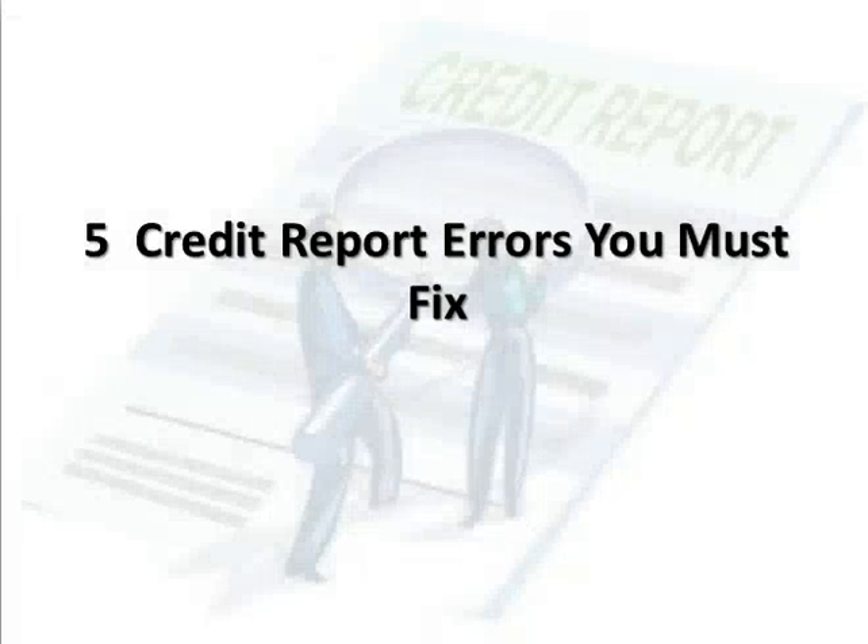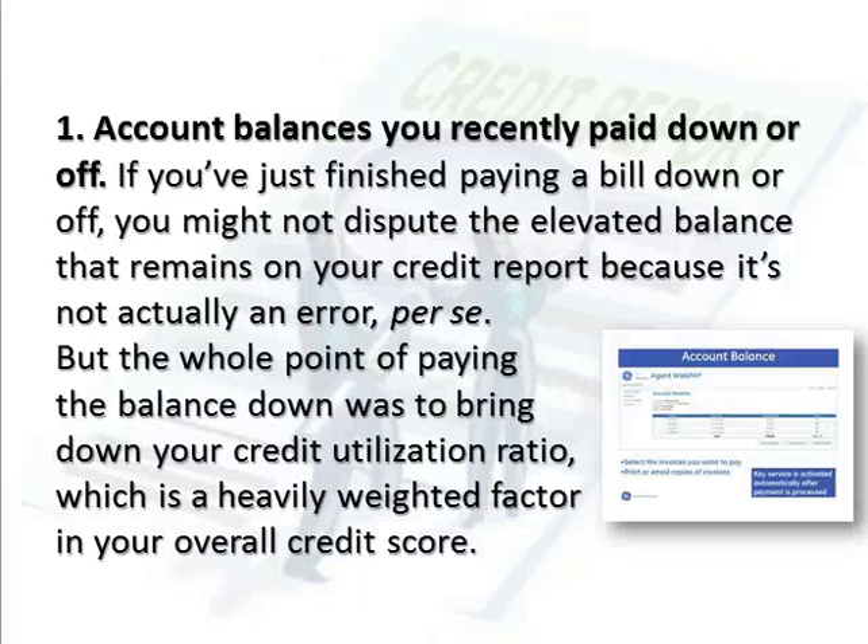5 Credit Report Errors You Must Fix. Number 1: Account balances you recently paid down or off. If you've just finished paying a bill down or off, you might not dispute the elevated balance that remains on your credit report because it's not actually an error per se. But the whole point of paying the balance down was to bring down your credit utilization ratio, which is a heavily weighted factor in your overall credit score.